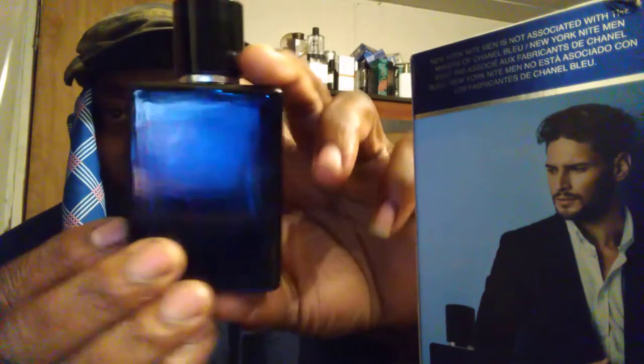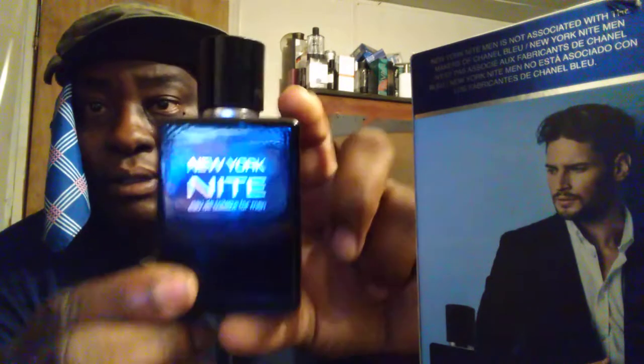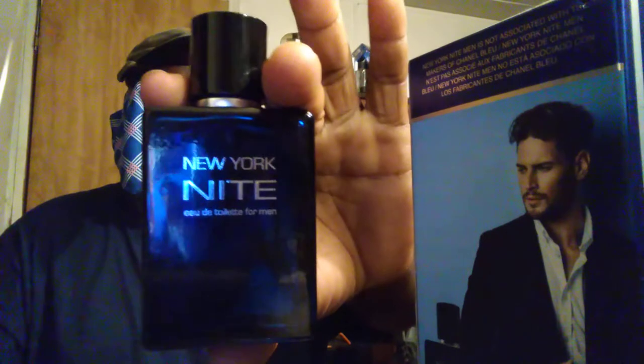New York Night is printed on the side, and it says 4-6 hours of longevity. It just smells freaking good — the ladies are gonna like this. Cool box, once again got the guy right there. Notes are listed on the side, and you can tell it's trying to be like Bleu de Chanel — something very similar.